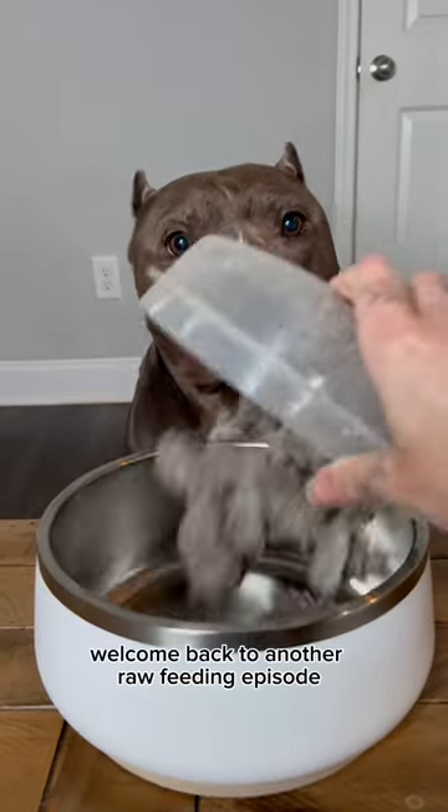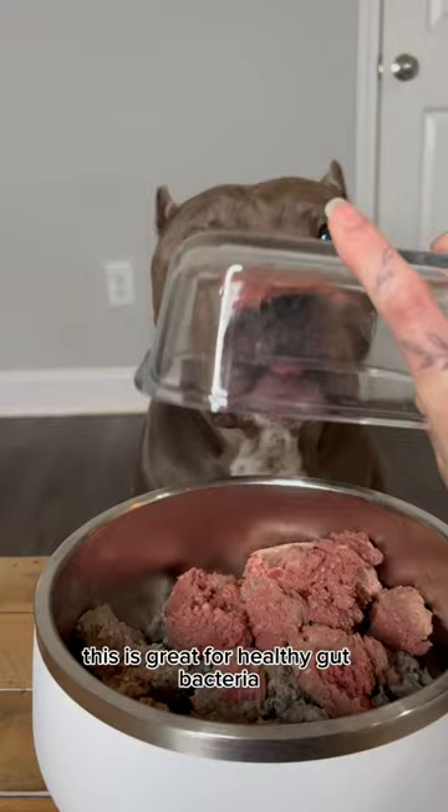Welcome back to another raw feeding episode. Tonight the dogs are having green tripe — great for healthy gut bacteria, but absolutely stinks. Also on the menu: venison with bone and sardines in spring water.